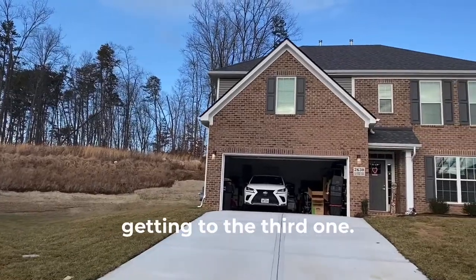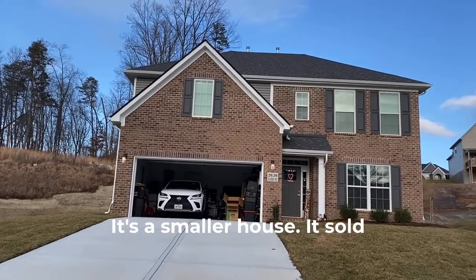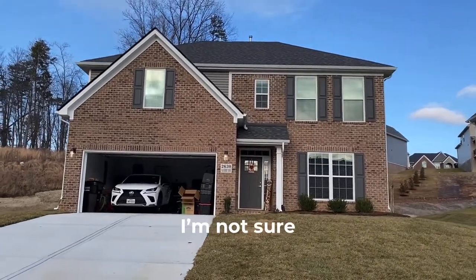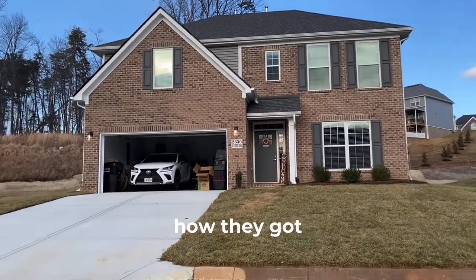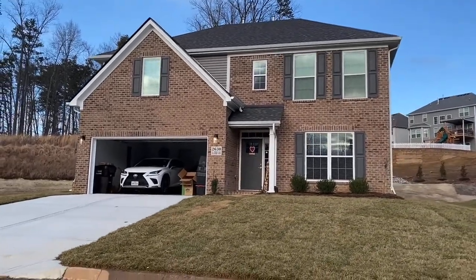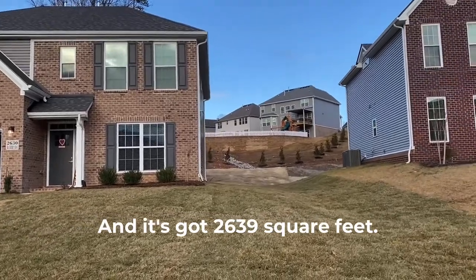Now we're getting to the third one. It's also in Laurel Ridge, but it's a smaller house. It sold for only three hundred sixty two thousand six hundred and eighty dollars. It's only got twenty six hundred square feet.